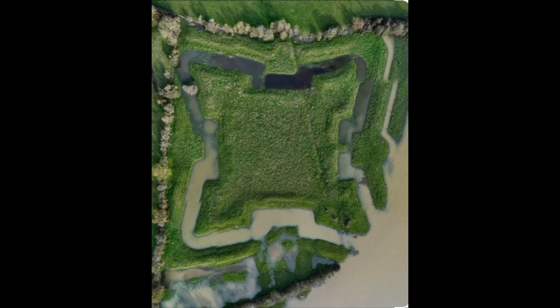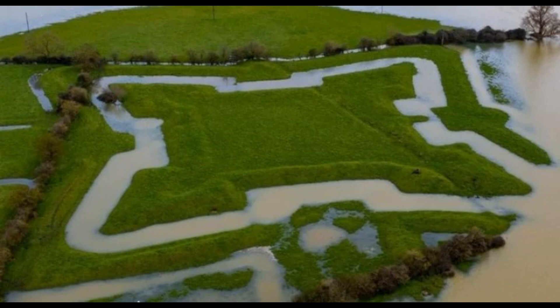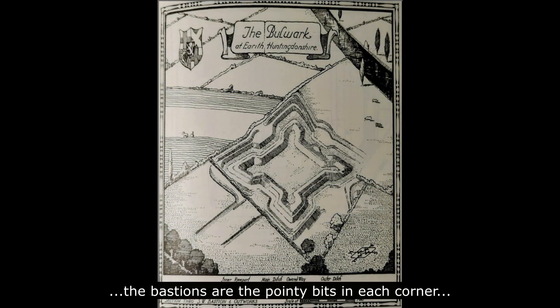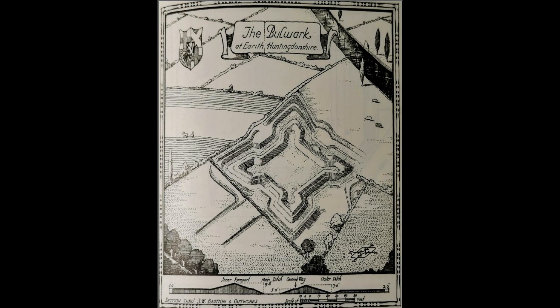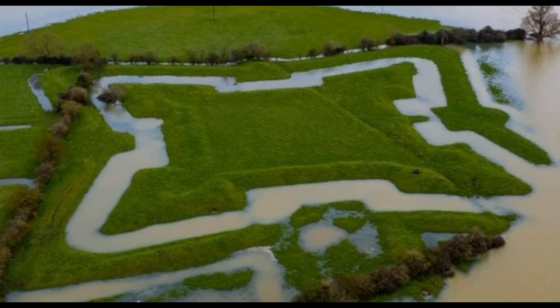If you know what you're looking for, the banks, parapets, and bastions contain details of the construction. The ditches, because they were waterlogged and silted, have provided organic and inorganic artifacts. Erith Bulwark is amongst the most elaborate fortifications in England to have survived from the Civil War. The structure shows a clear continental design and influence, and how those ideas were adapted in an English context — seen in the way the bastions are situated and built so that guns and cannons could be fired in any direction without firing on their own people.